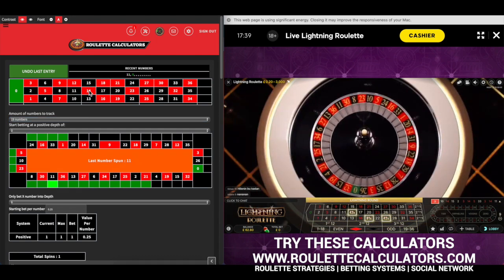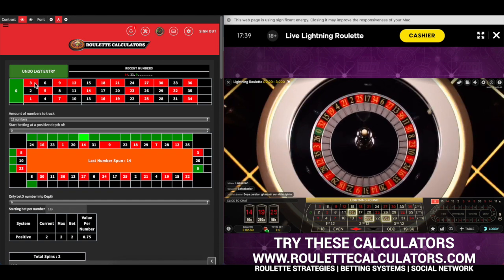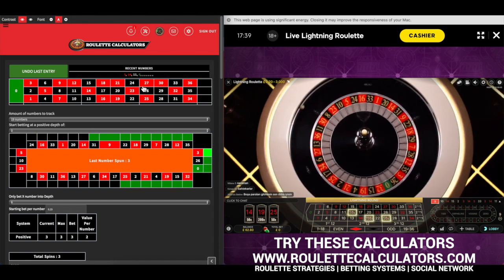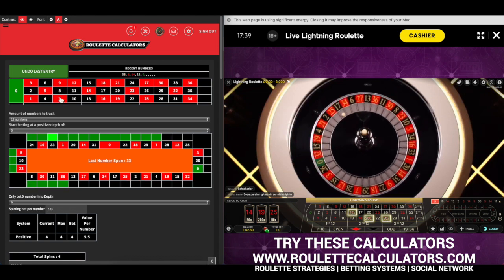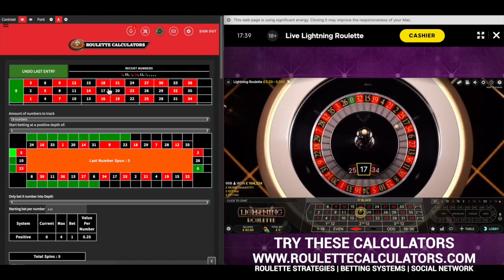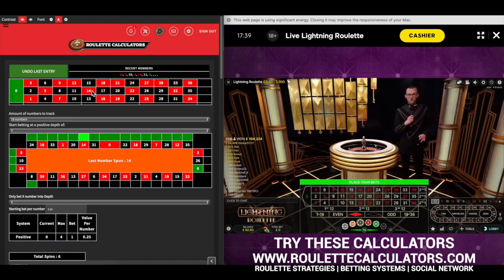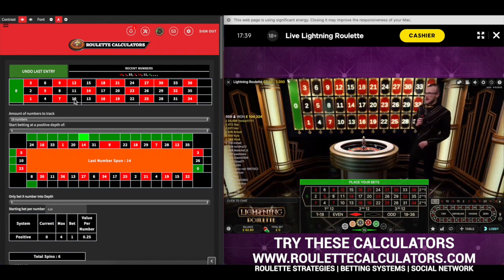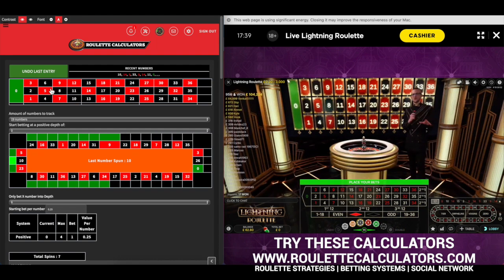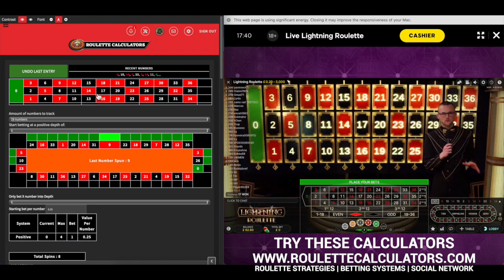11 went to 14, which would have been a miss. 14 went to 3, which would have been a miss. 3 went to 33, which would have been a miss. It's not looking good so far. 33 went to 5, which would have been a hit. 5 went to 14, hit. 14 went to 10, hit. 10 to 9 — only just, but it was a hit. 9 to 17, which is definitely a miss.